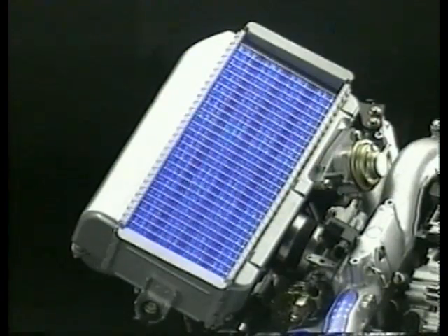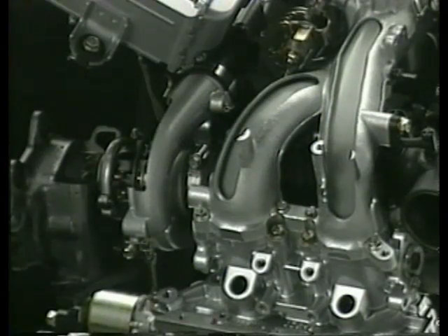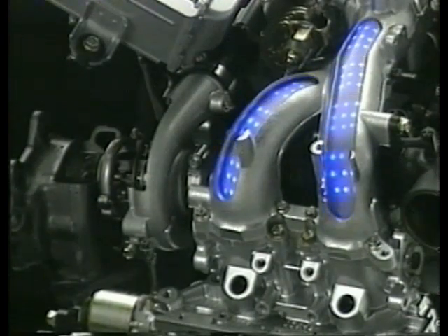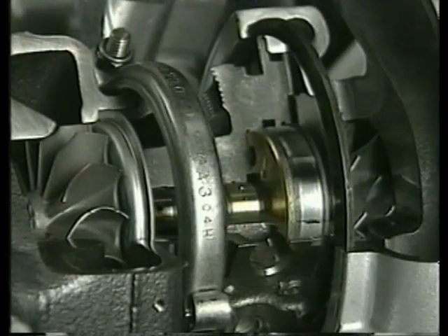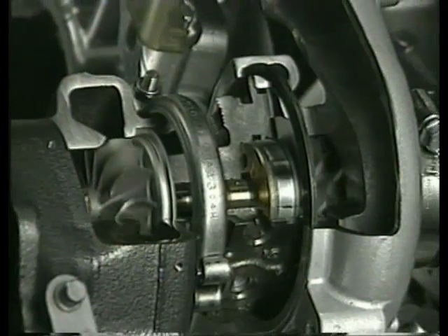The air blower valve redirects air from the intercooler back to the turbo when decelerating, to reduce turbo lag while protecting the turbo compressor. The turbo compressor pump is driven by exhaust gas, which would have otherwise been wasted, leading to greater engine efficiencies.